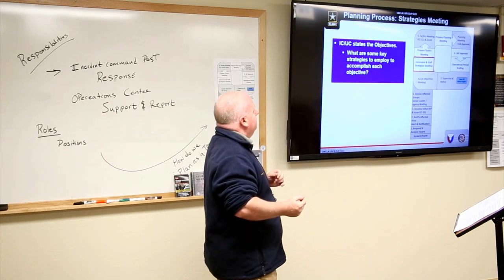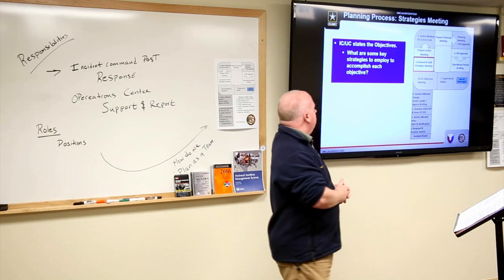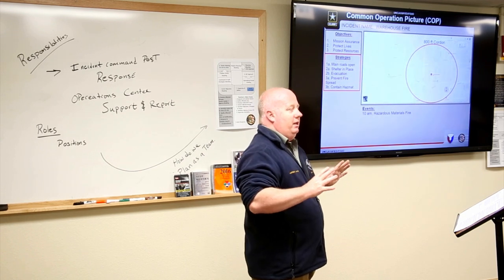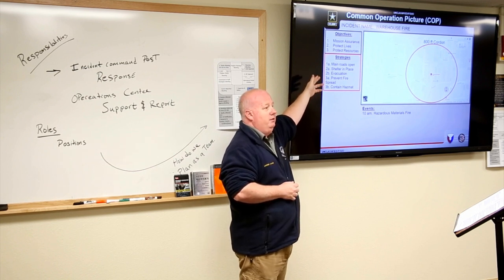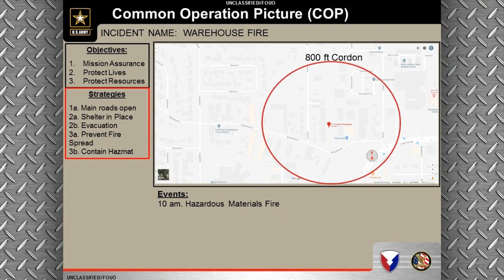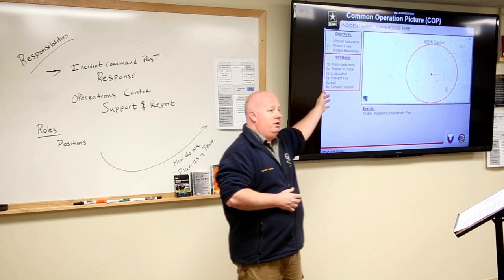The next step is the strategies meeting. We identify key strategies to employ to accomplish each of the three main objectives. Coming out of that meeting, our strategies include: keep the main roads open, shelter in place anyone we cannot evacuate who will be in the hazard plume, evacuate those we can, prevent the fire from spreading to adjacent buildings, and contain any hazmat leaking from the area.